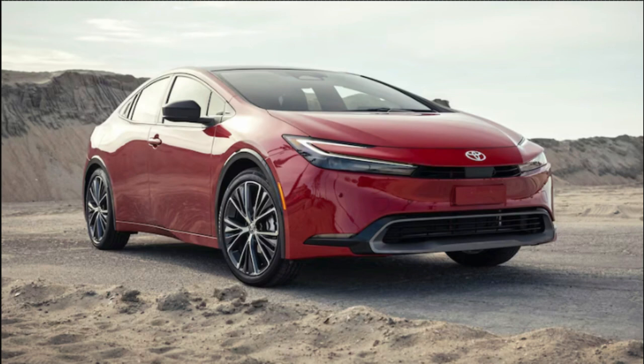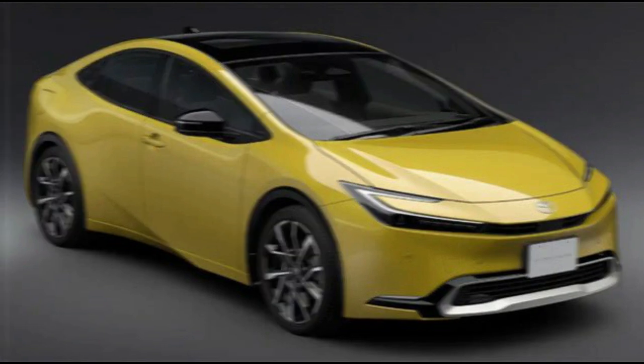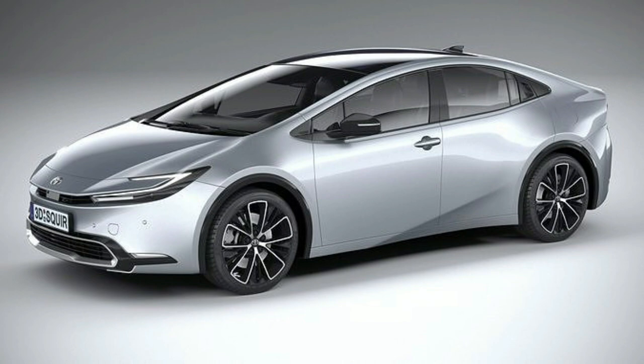Our criticisms of the Prius are limited, but Toyota's hybrid has a few shortcomings. We appreciate the model's continued use of the hatchback body style, but in order to achieve the current generation's great looks, Toyota compromised rear visibility with the shape of the rear deck.